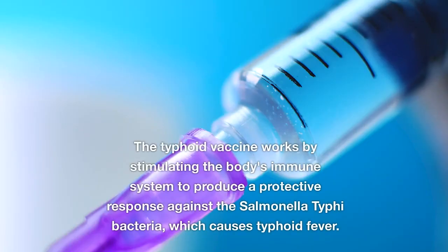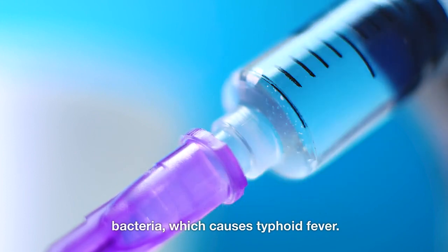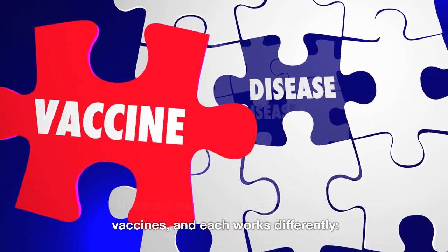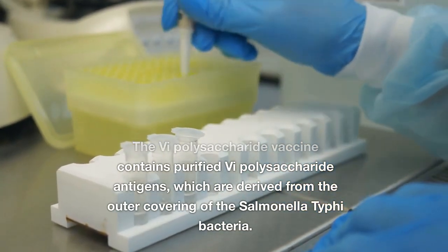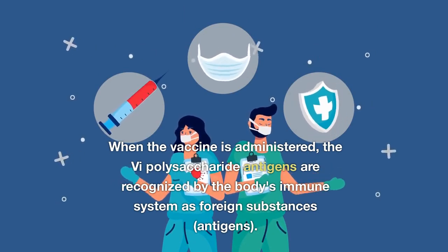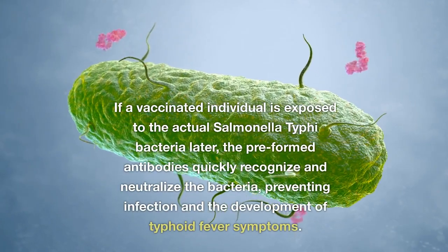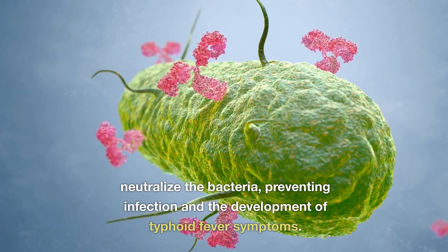How does the typhoid vaccine work? The typhoid vaccine works by stimulating the body's immune system to produce a protective response against Salmonella typhi, which causes typhoid fever. The Vi-polysaccharide vaccine contains purified Vi-polysaccharide antigens derived from the outer covering of the Salmonella typhi bacteria. When administered, these antigens are recognized by the immune system as foreign substances, triggering production of specific antibodies. If a vaccinated individual is later exposed to actual Salmonella typhi, the pre-formed antibodies quickly recognize and neutralize the bacteria, preventing infection and typhoid fever symptoms.